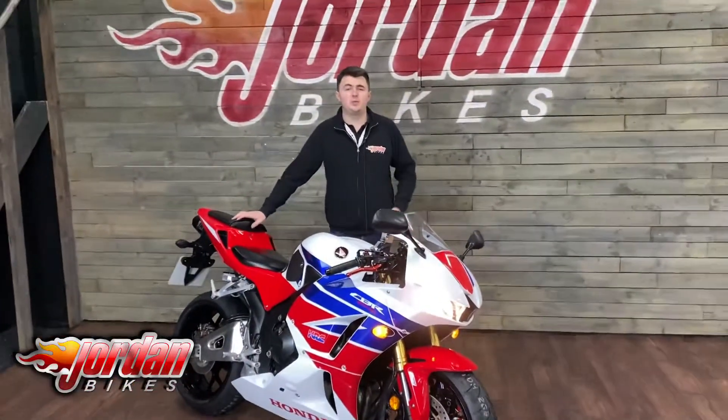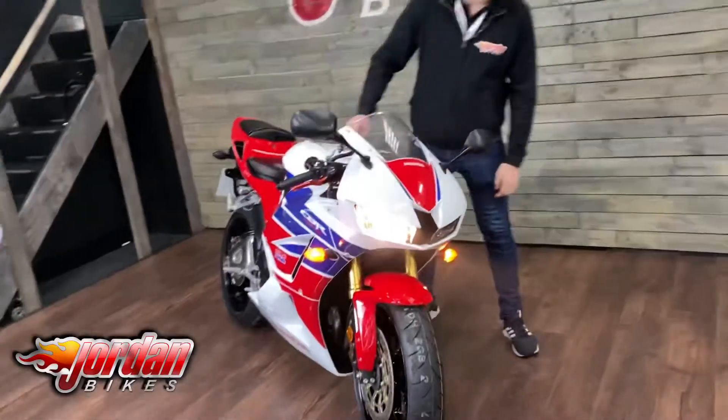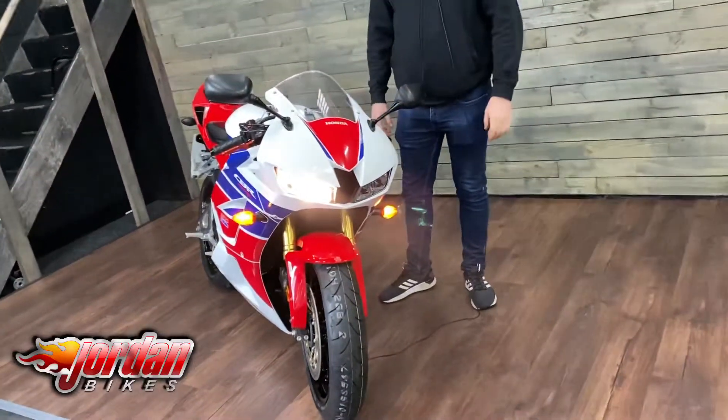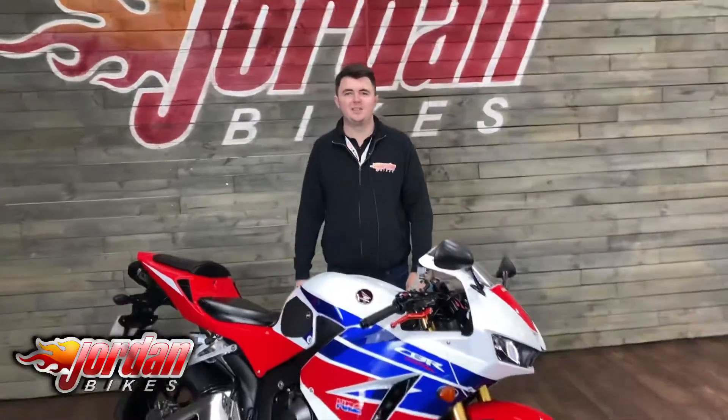We've just fitted a pair of tyres to this bike so it's all ready to go. These bikes also come with running lights on the front indicators there as well. So if you do fancy this bike, please do give us a call or pop down to the showroom and we'll put your name on it. Cheers.